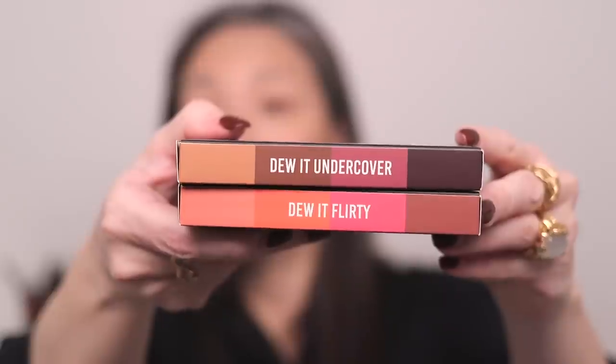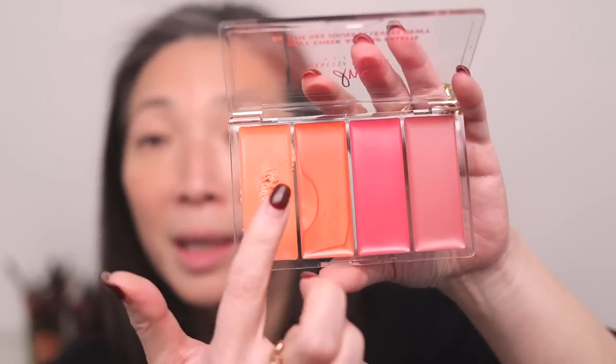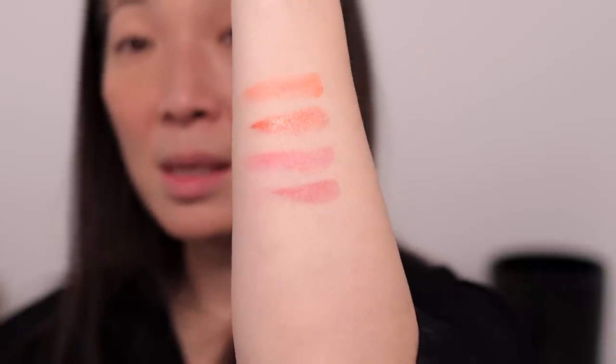Now for the Danessa Myricks Dewy Cheek and Lip Palette — I got both of the shades: one is called Do It Flirty and the other is called Do It Undercover. I'm going to start with Do It Flirty. Here is the palette — it comes in this clear acrylic palette. These creams are a little bit on the softer side. Let me go ahead and swatch all of these shades. The four shades in Do It Flirty are: Coquette, Sweet Cheeks, XOXO, and Tease at the bottom.